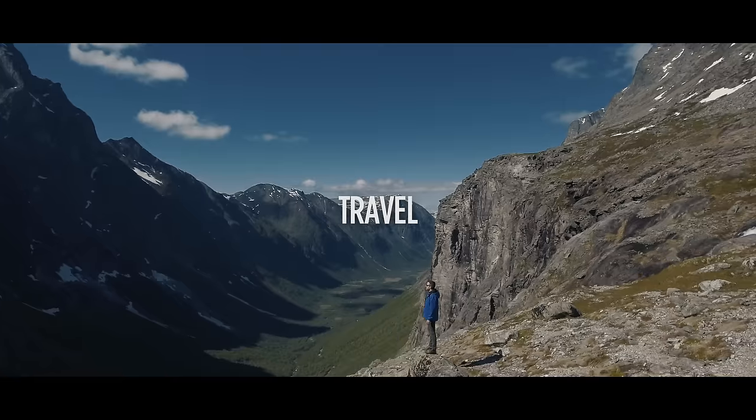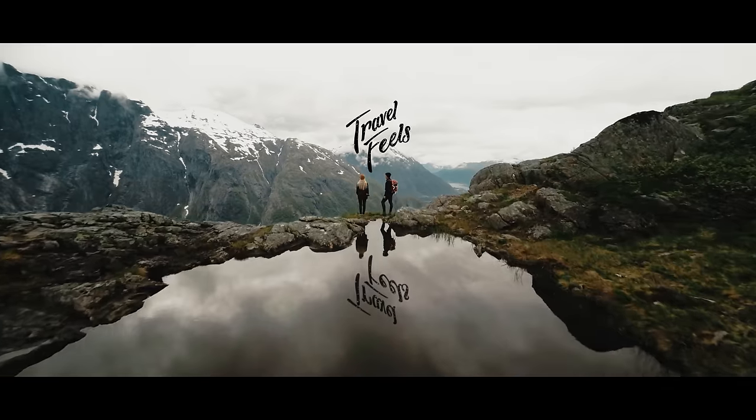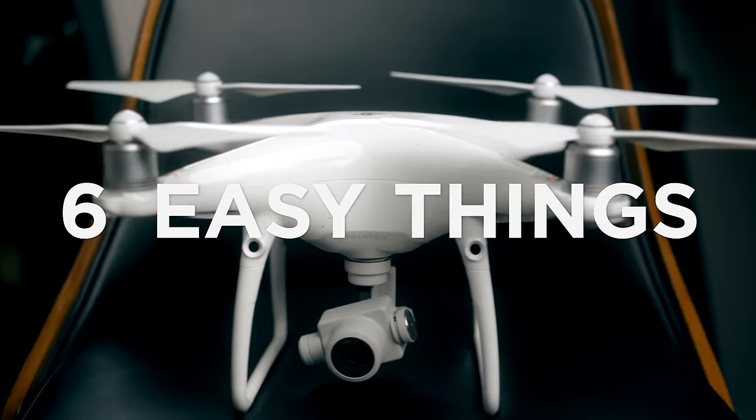Hey guys, welcome to Travel Feels. Today we're gonna talk about how to make your drone footage look more cinematic. We're gonna go through six easy things that you can do to make your drone footage look more cinematic, both while you're shooting and in post.